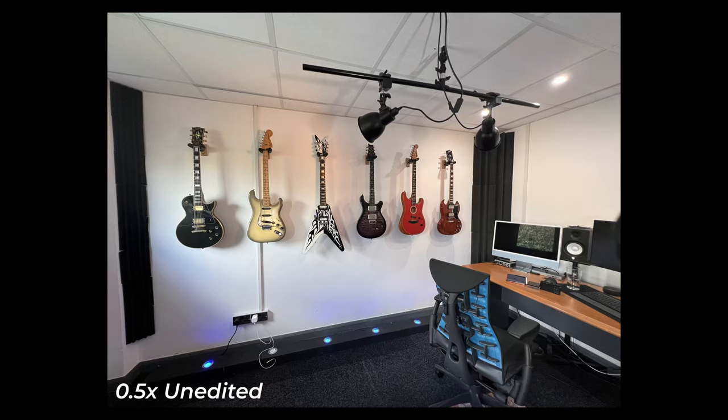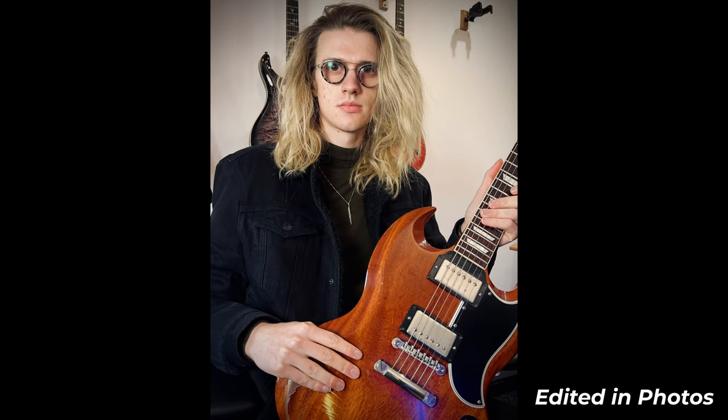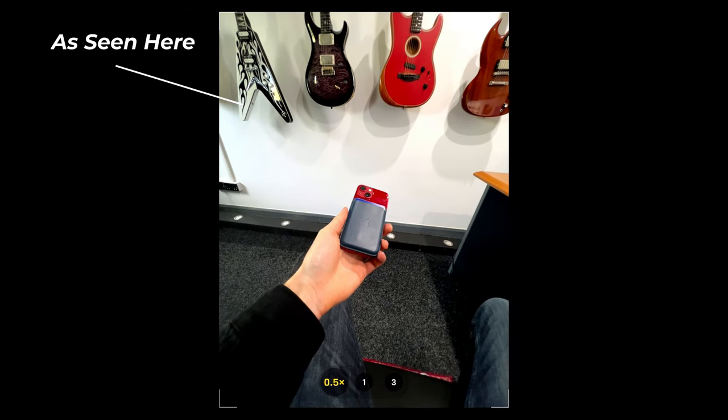The three-camera lens system works very well, giving higher quality photos than ever before across three different focal lengths. I was satisfied with the photos taken from each lens; however, I did notice some bad image distortion on the ultra-wide. Another frustrating area was switching between lenses while filming video — if you want to zoom from ultra-wide to telephoto, there is a horrible lens jump that happens midway, where the lens perspective misaligns mid-shot very abruptly, which looks really bad.